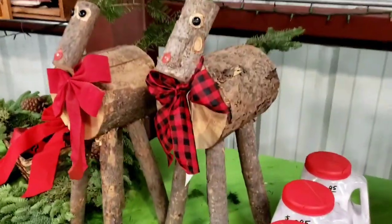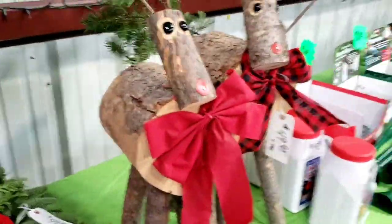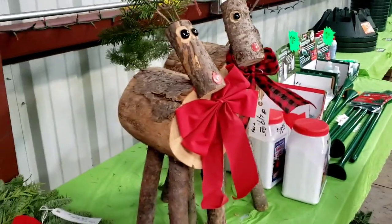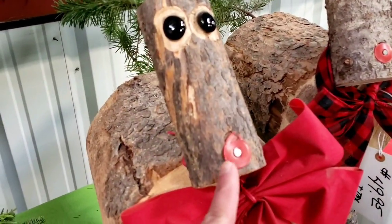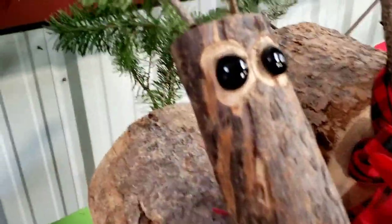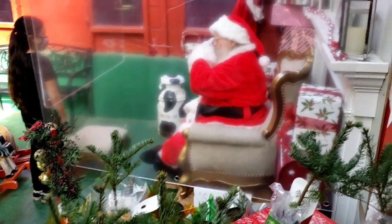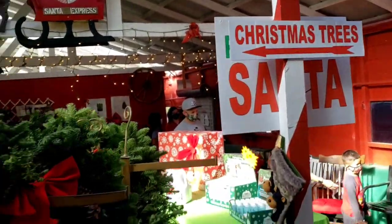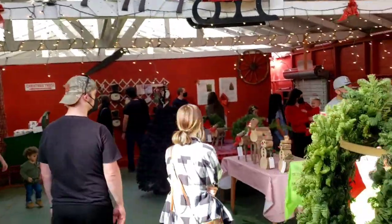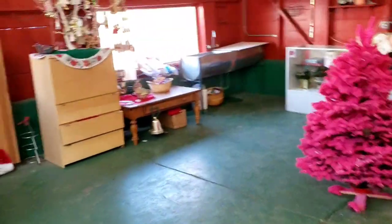I got a reindeer made out of wood here — look, I found a reindeer! Rudolph's got the red nose, black button eyes. We got Santa in there behind the plexiglass, and then we have a long line of kids waiting to take a picture with Santa.